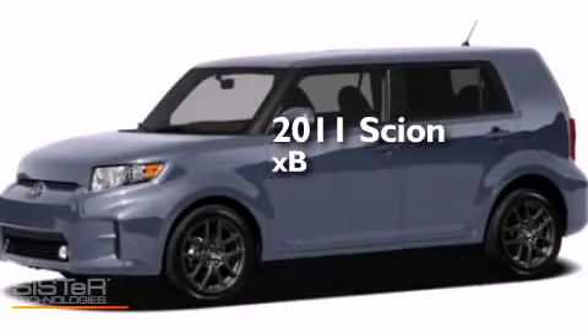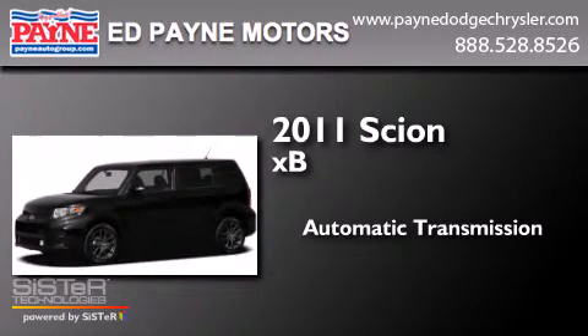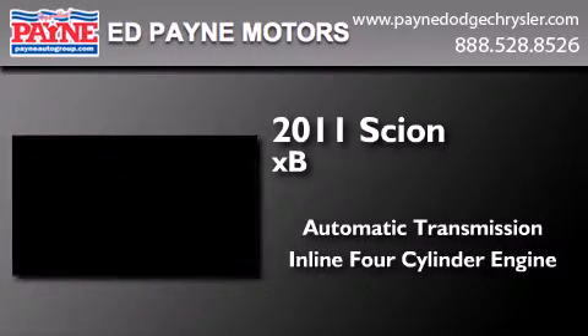This is a 2011 Scion XB. This hatchback has an automatic transmission and an inline four-cylinder engine.